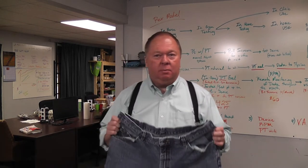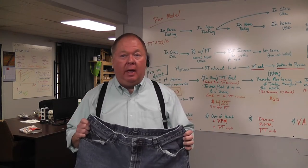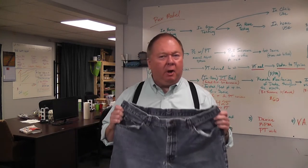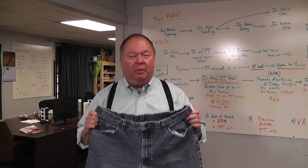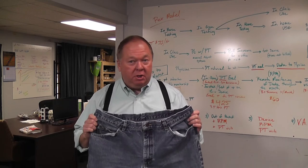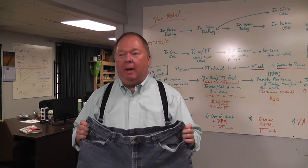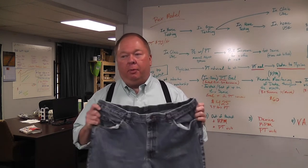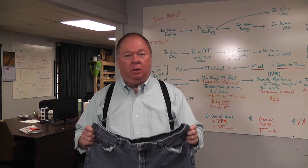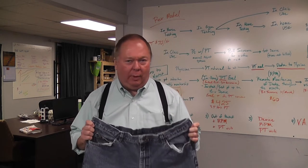The word jeans has been around for a long time, since like the 1600s, and was defined as rough clothing worn by working men. But what we know of is modern jeans, and there's a longer, more detailed story about where they were made and how the name jeans came about — but I'm not going to get too deep in the weeds on that.